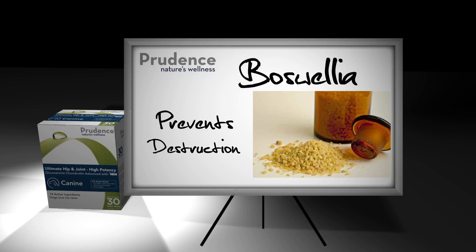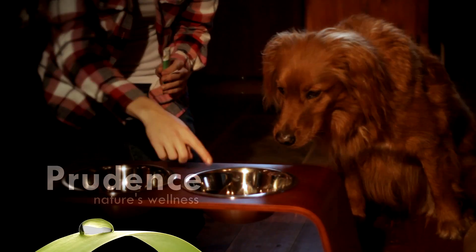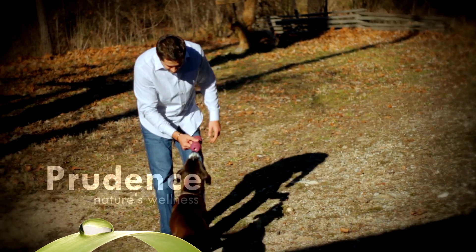Prudence contains boswellia, an herb which prevents cartilage destruction, and in combination with GLM can help soothe upset stomachs in dogs that take NSAIDs for their joint pain. Prudence's synergistic blend of ingredients rejuvenates cartilage, decreases inflammation and pain, for an overall improved mobility in your dog.